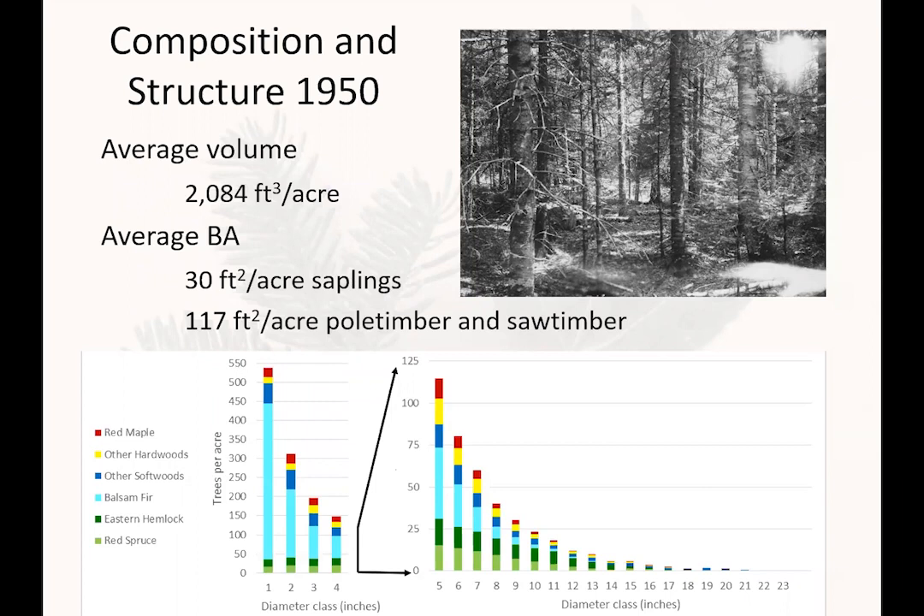Here we have the species composition and diameter distribution — this color scheme will be carried throughout the presentation, with red and yellow for the hardwoods and blue and green for the softwoods. In the sapling class, most of the small trees were balsam fir, with very little eastern hemlock or red spruce. However, in the merchantable size classes, there is a greater proportion of eastern hemlock and red spruce, a lesser amount of balsam fir as tree size increases, and some red maple throughout. Regardless of species, there were very few trees in the medium to large saw timber classes.